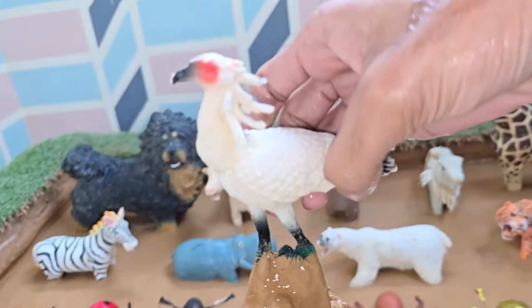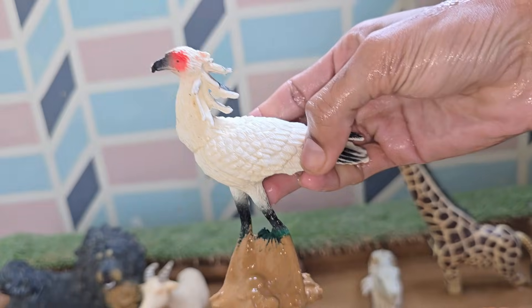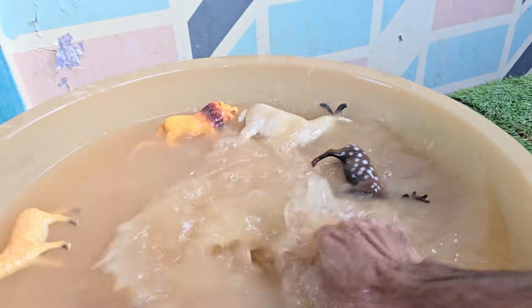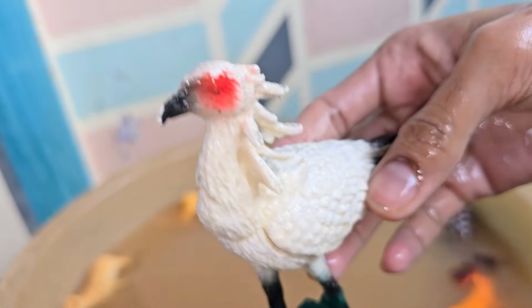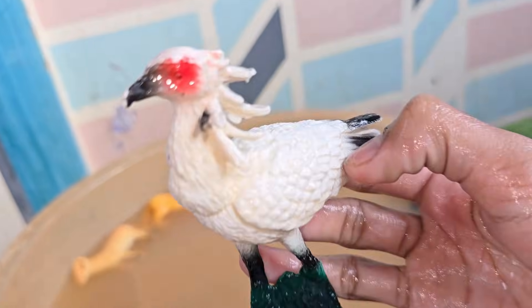The Secretary bird is a large, long-legged bird of prey found mainly in Sub-Saharan Africa. Secretary birds prefer open grasslands and savannas where they can easily spot prey on the ground. Secretary birds mate for life and work together to build a huge nest, sometimes 2.5 meters (8 feet) wide.